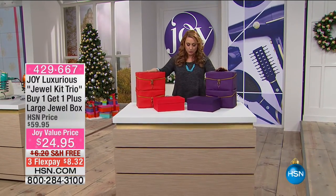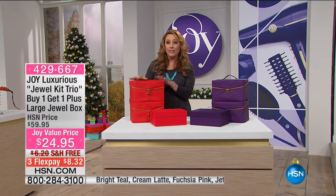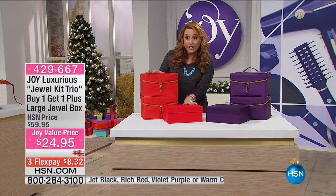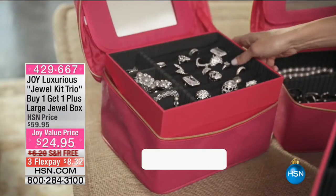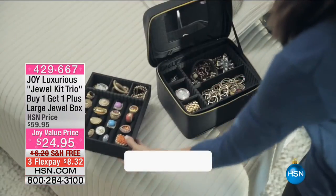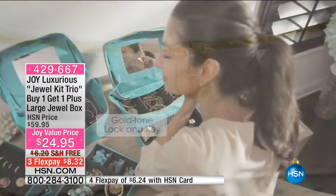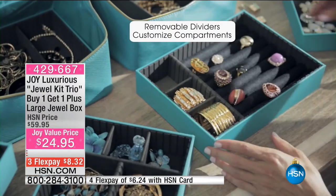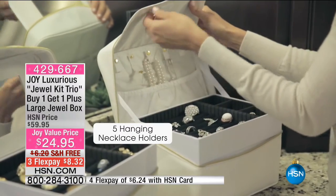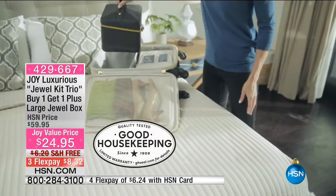This is the Joy Luxurious Jewel Kit Trio plus the large jewelry box. Think about how giftable Joy's items are — I don't think I've seen a deal like this at $24.95. You're getting all three items with seven colors to choose from. You're getting the jewelry case with a water-resistant exterior, three trays inside, a smooth glide zipper, a gold-tone lock and key, a built-in mirror, a carrying handle that pops up and goes back flush, removable dividers to customize to your jewelry, and five hanging necklace holders. The whole design is patent pending, and it has the Good Housekeeping Seal.